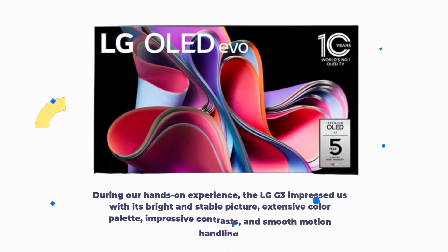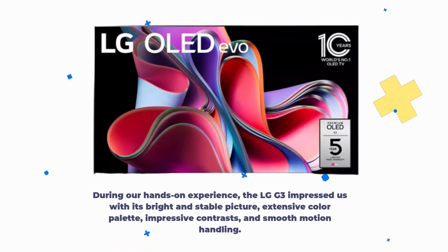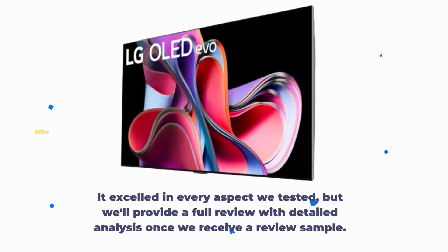During our hands-on experience, the LG G3 impressed us with its bright and stable picture, extensive color palette, impressive contrasts, and smooth motion handling. It excelled in every aspect we tested, but we will provide a full review with detailed analysis once we receive a review sample.